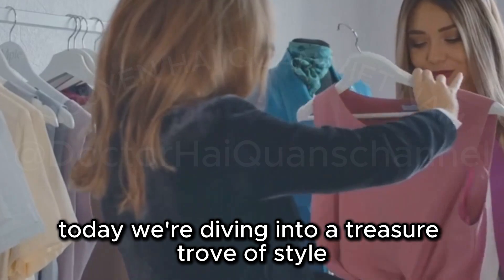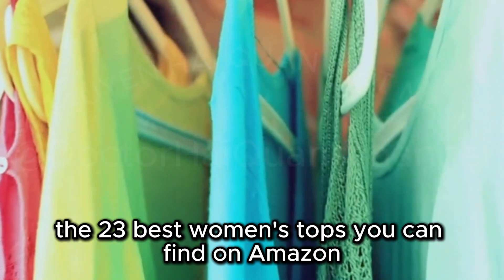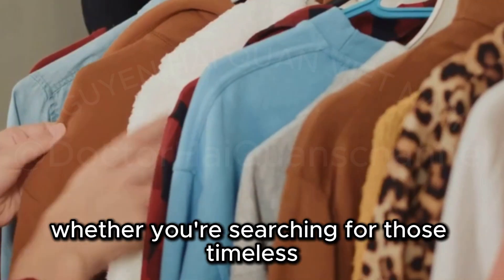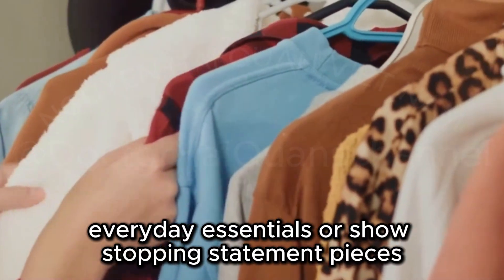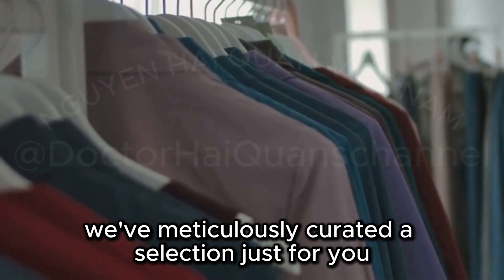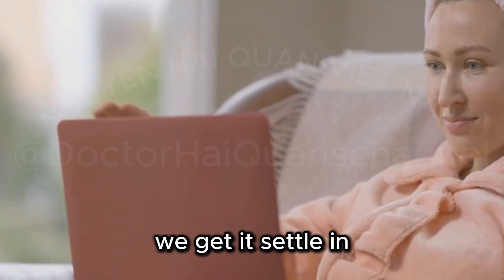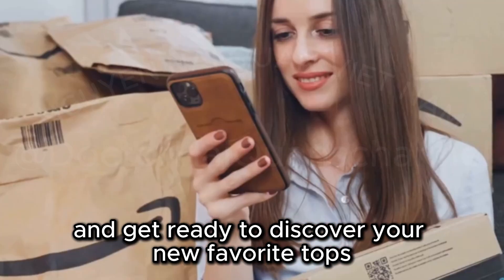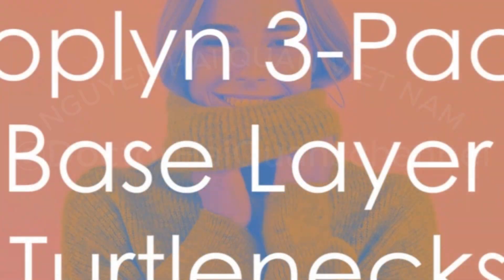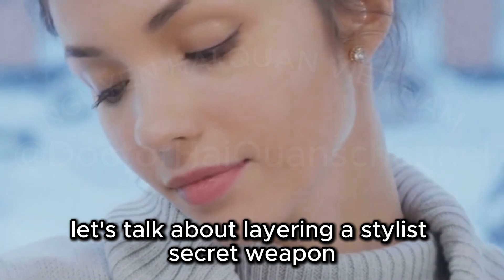Welcome to our channel! Today we're diving into a treasure trove of style — the 23 best women's tops you can find on Amazon, all personally recommended by yours truly and my fellow professional stylists. Whether you're searching for timeless everyday essentials or show-stopping statement pieces, we've meticulously curated a selection just for you. So grab your shopping list or open a new tab, settle in, and get ready to discover your new favorite tops, all conveniently available on Amazon. Let's dive right in!